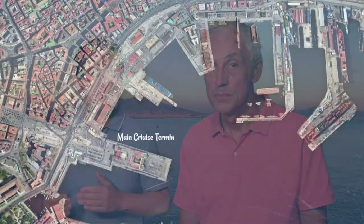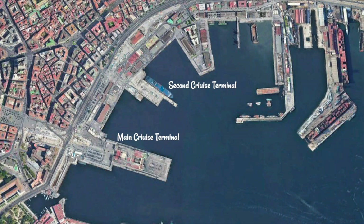Sometimes, when there's more than two ships in port, cruise ships might dock at another pier that's about 500 meters away from the main one. However, in that case, there's usually a shuttle bus that connects the two piers.